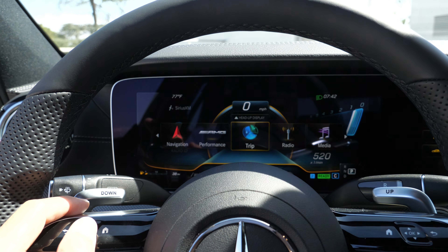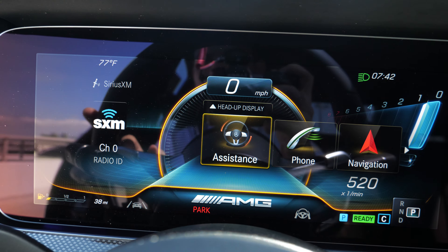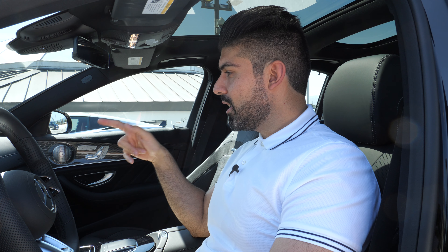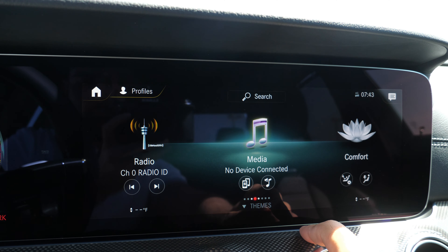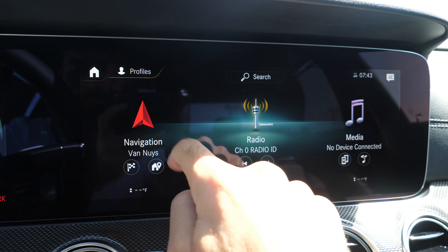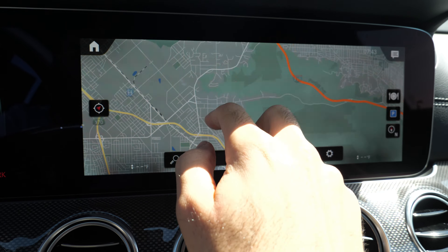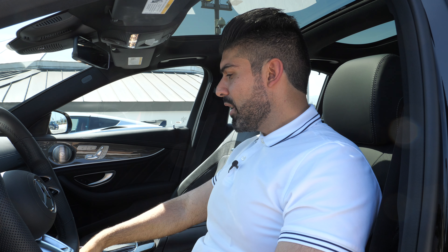Moving on to the screens — on a daily basis you just enjoy looking at these screens. The font is very nice, the graphics look great, and the infotainment is the latest from Mercedes, MBUX, with the 'Hey Mercedes' voice keyword. It's very easy to use — everything is clearly laid out. It's a touchscreen, and you also have the option to use the trackpad. No questions about getting used to the infotainment system.